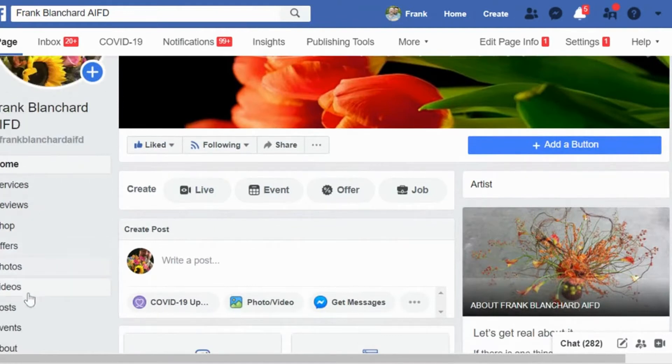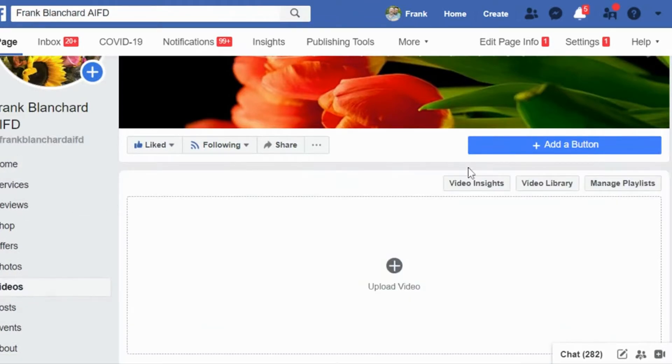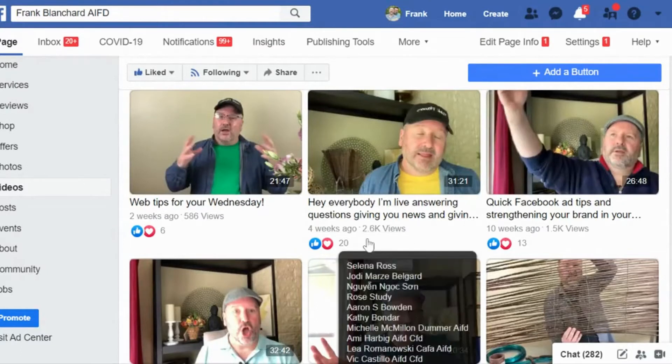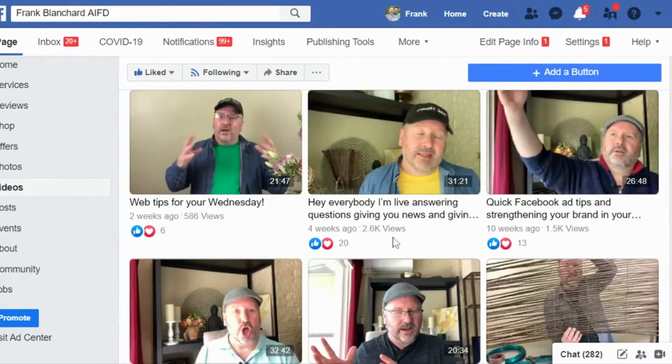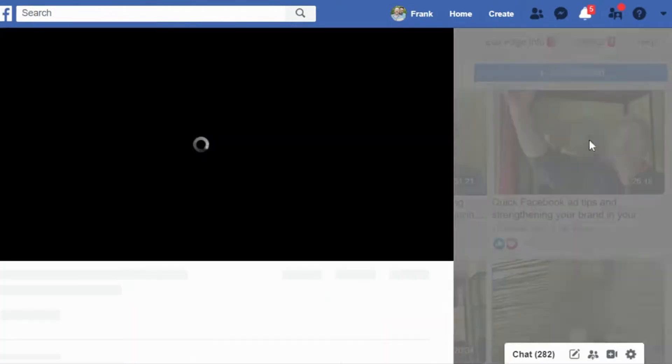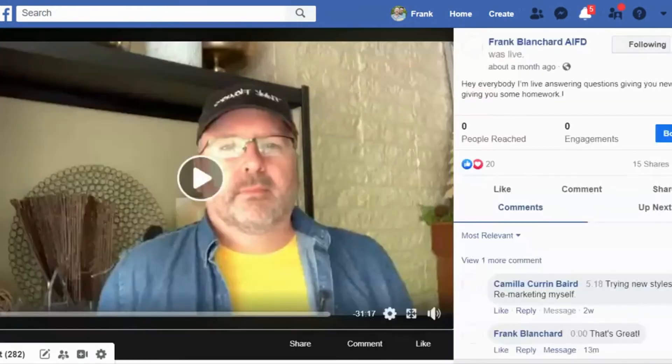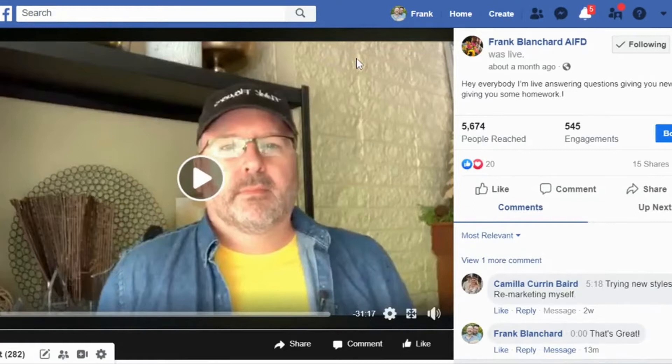Here we are on my personal timeline, and right here on the far left column in the top section of the shortcuts area is where my page is listed. I'm going to bring that up and share this information using a video as an example. On the far left, I'll come down to videos and click on that to bring up the videos I have uploaded.